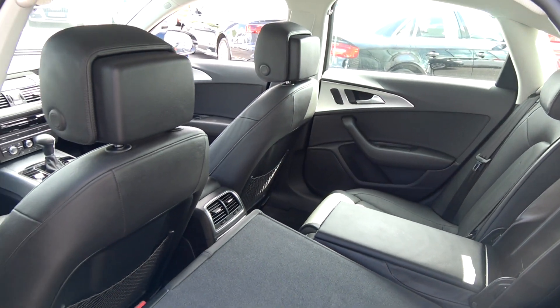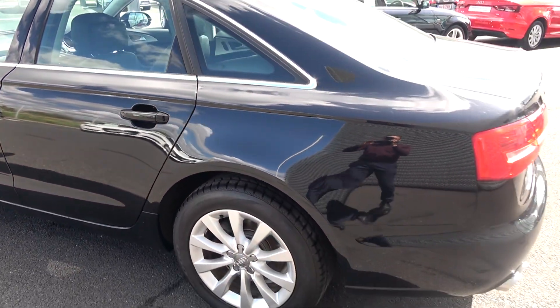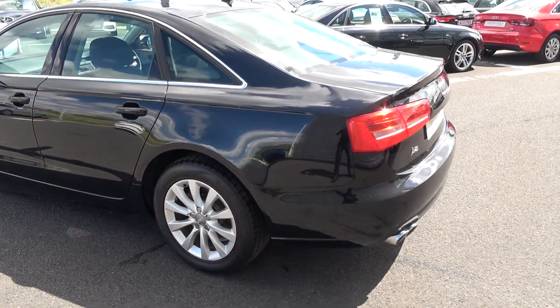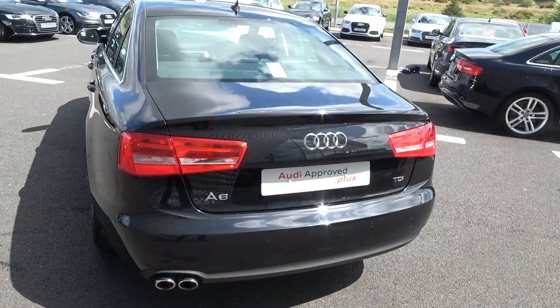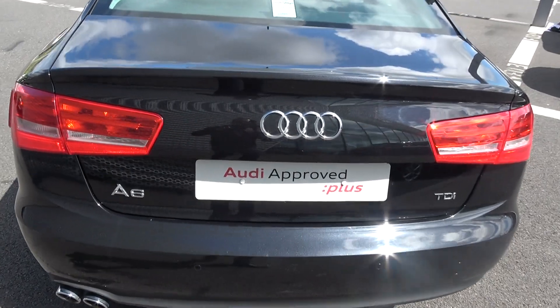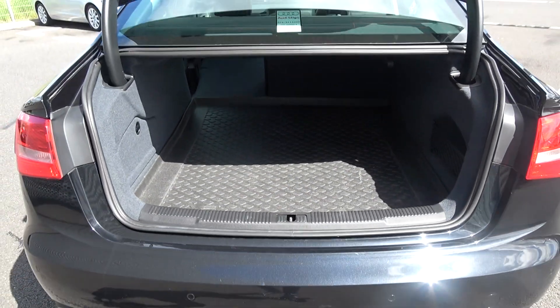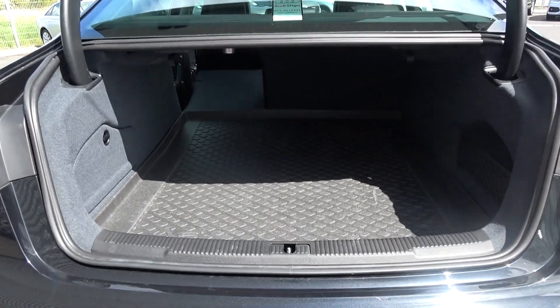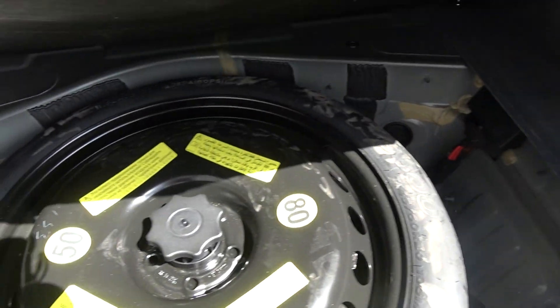Continuing to the exterior at the rear, we have our LED tailgate lights, rear fog lights for additional safety, your rear parking sensors, and the chrome tip finish on your twin exhaust. Just pop the boot lid open and you'll see what a fantastic size boot space there is on the Audi A6 — absolutely spacious. Tucked away we also have your spare wheel should you need it.